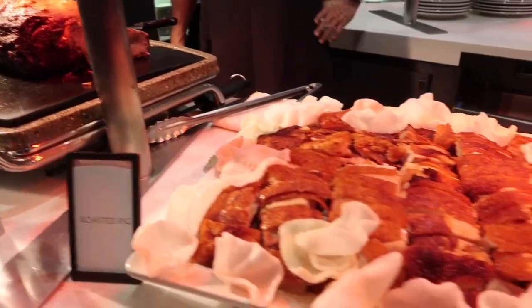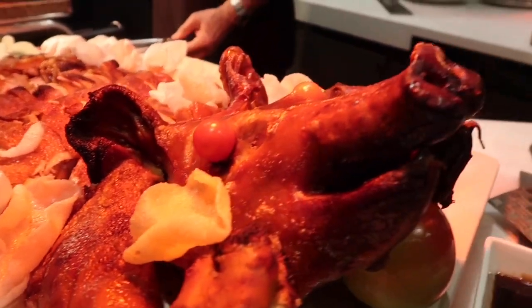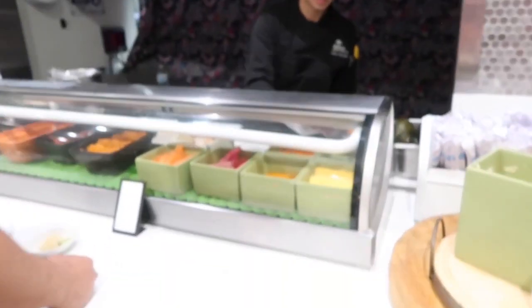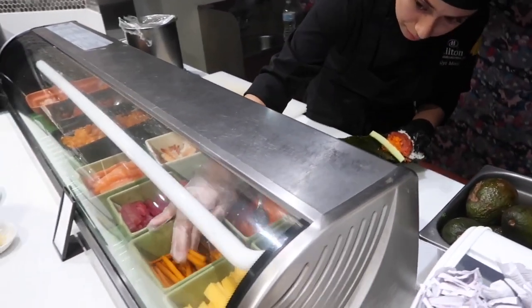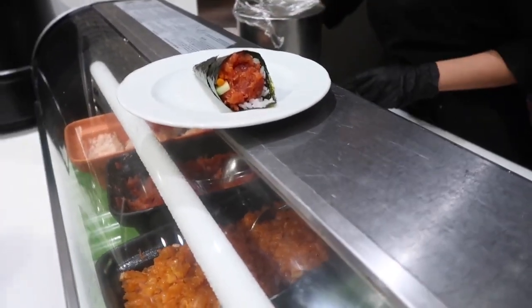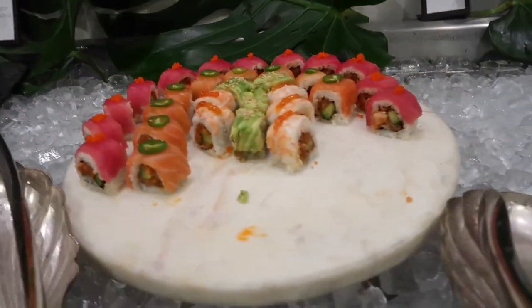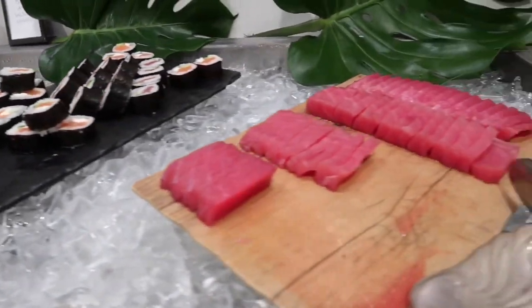And there's roasted pig — you know it's a roasted pig because there's a pig face! There's also a made-to-order sushi station with hand rolls, and more sushi rolls over here — these are very colorful. There is already so much seafood on this buffet, I just don't know where to begin.